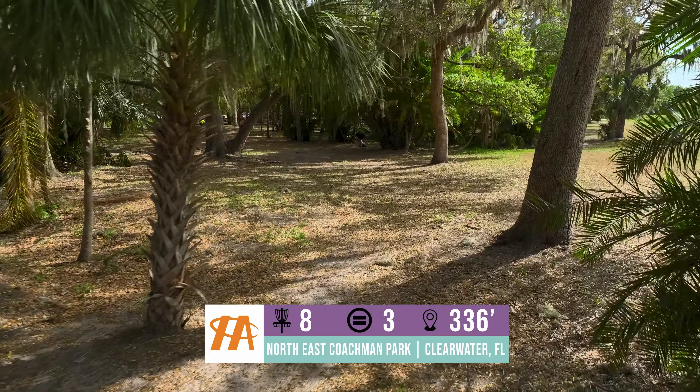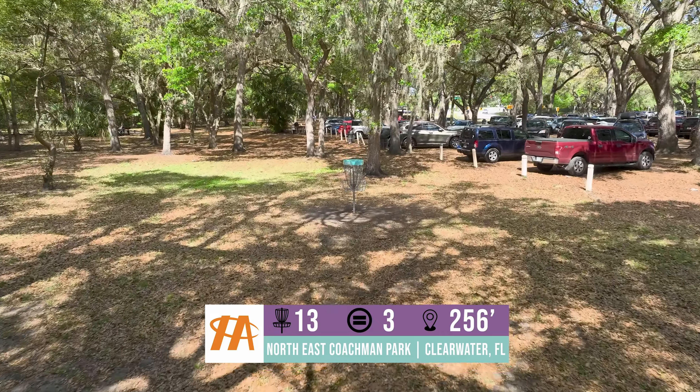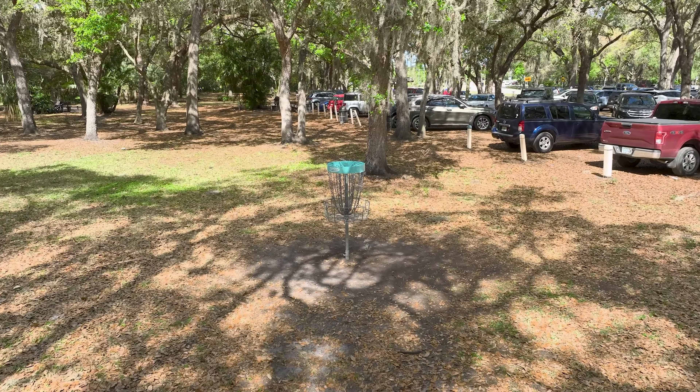Lucky number 13 has given up quite a few ace funds through the years. I know I cashed a $500 ace fund off of it one time. It's 256 feet, straight at it — a little backhand shot. The parking lot comes into play if you throw a sidearm off the tee. Really fun hole. The whole course is so fun; there are so many great shots on this course.